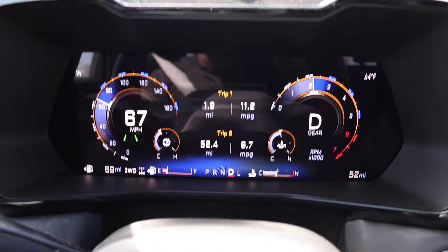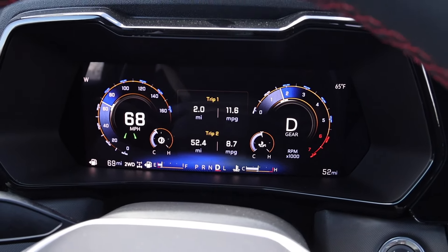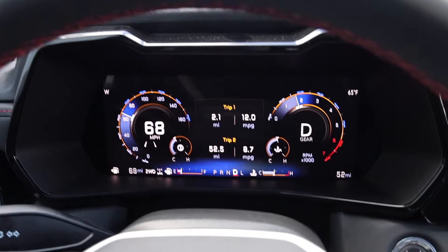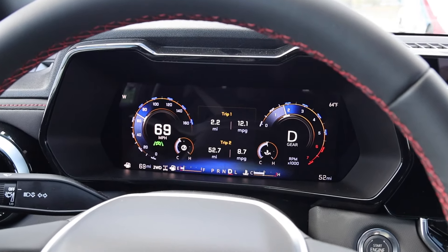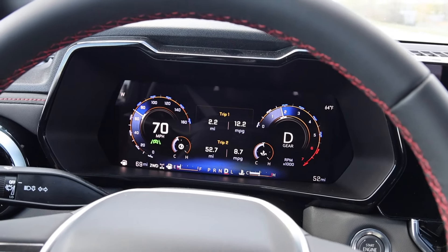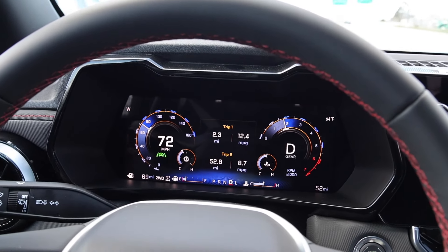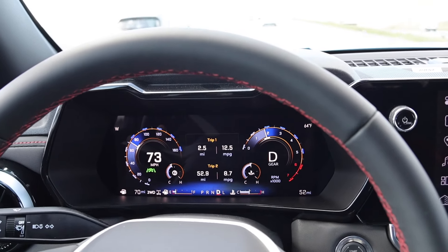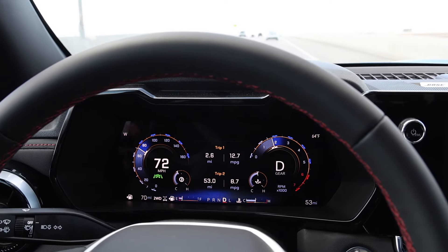Let's check out the RPMs. At about 70 miles an hour we're probably at about 1,600 to 1,700 RPMs give or take. You can hear the engine a little bit more in the Chevy Colorado compared to the Ford, which is pretty surprising because you do have higher gearing out back with the 3.42, but this engine might just be a little bit louder.